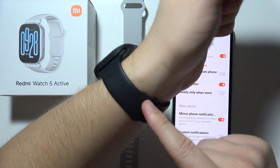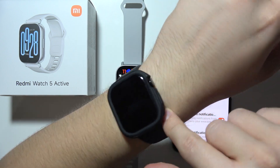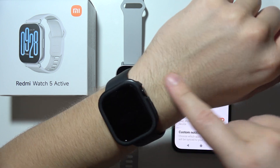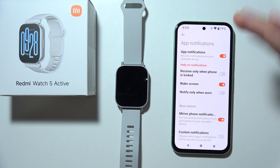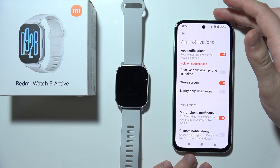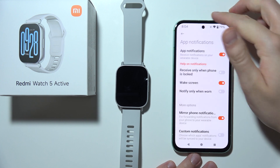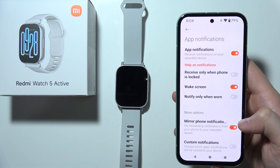Also disable 'Notify only when worn', because sometimes the automatic wear detection is not working — especially if you have tattoos on your wrist where the sensors appear, if the sensors are dirty, or if you have a lot of hair on your hand, so the device cannot detect your skin and you won't receive notifications.